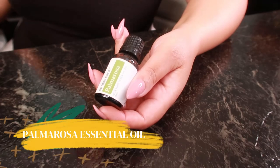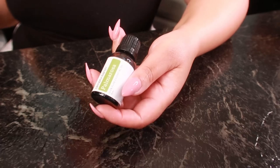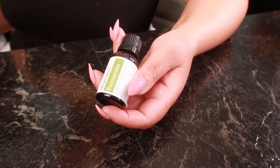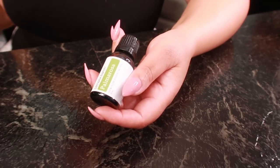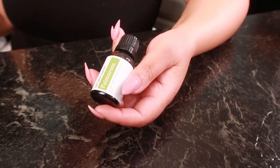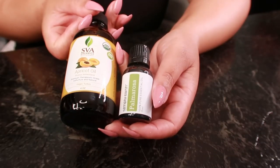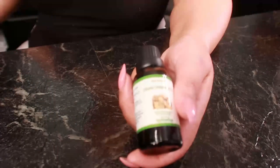The next essential oil is palmarosa. Palmarosa oil is very useful in treating skin problems as it has antibacterial and antiseptic properties. It is a very good stress reliever and reduces anxiety and nervous exhaustion. Palmarosa oil also possesses effective hydrating and rejuvenating properties. One drop of palmarosa oil mixed with apricot kernel oil or any suitable carrier oil is to be applied gently on the dark circles and left on overnight.